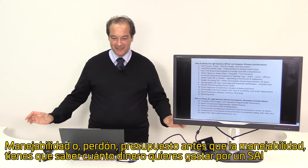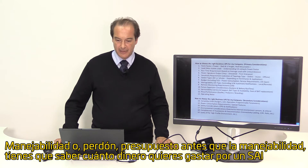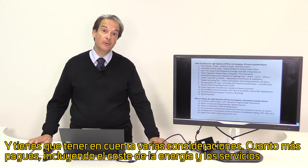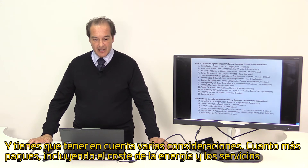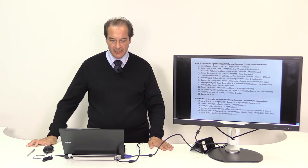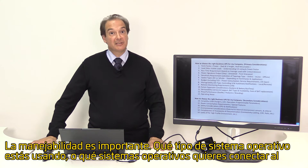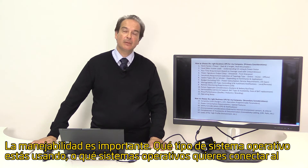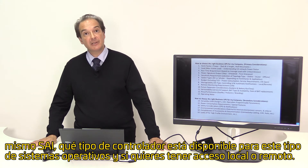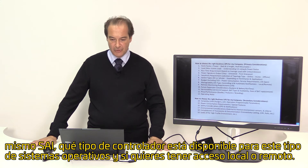Budget, and then manageability. You have to know how much money you want to spend for a UPS system and take into account several considerations. The total cost of ownership, which includes power consumption, service requirements, and the lifespan of the unit, are very important factors. Manageability is also important — what kind of operating system or systems you are using that you want to connect to the same UPS, what controlling software is available, and whether you want local or remote access.